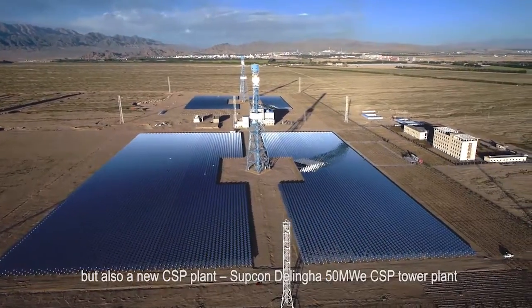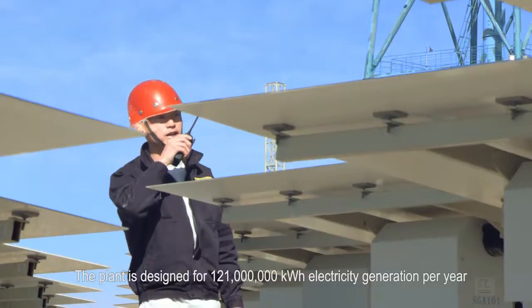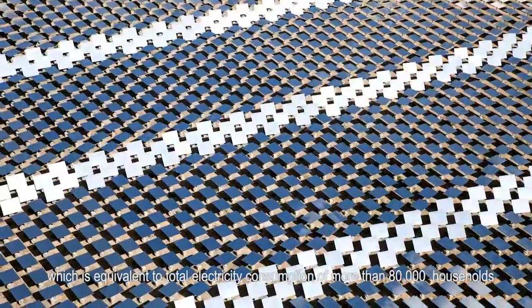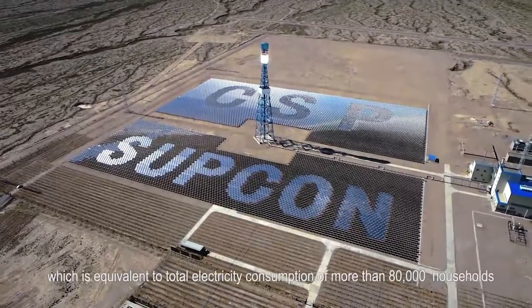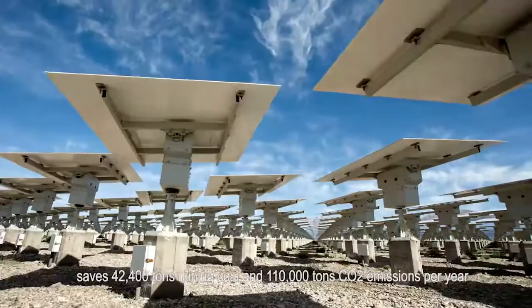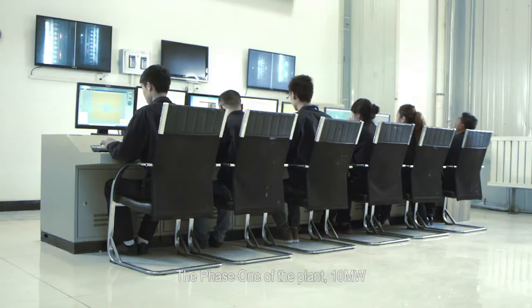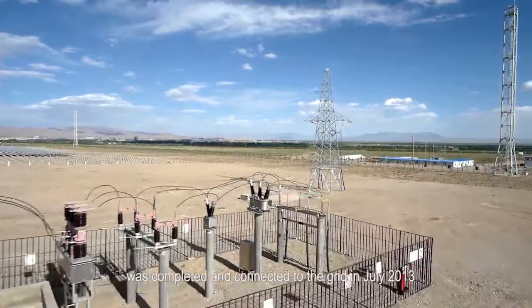Supkam Delingha 50 MW CSP Tower Plant. The plant is designed for 121 million kWh electricity generation per year, which is equivalent to the total electricity consumption of more than 80,000 households, and saves 42,400 tons of coal and 110,000 tons of carbon dioxide emissions per year. The Phase 1 of the plant, 10 MW, was completed and connected to the grid in July 2013.